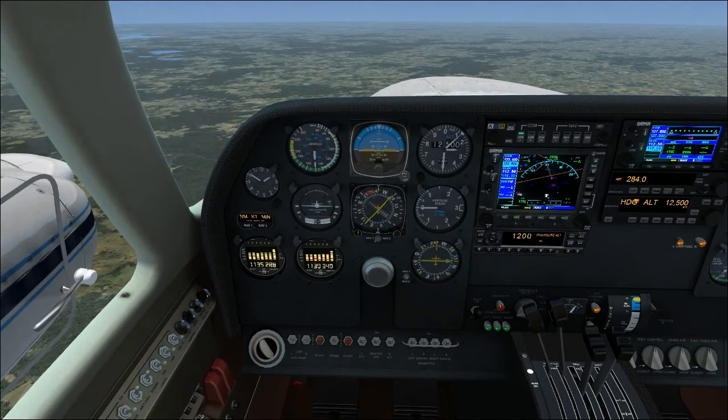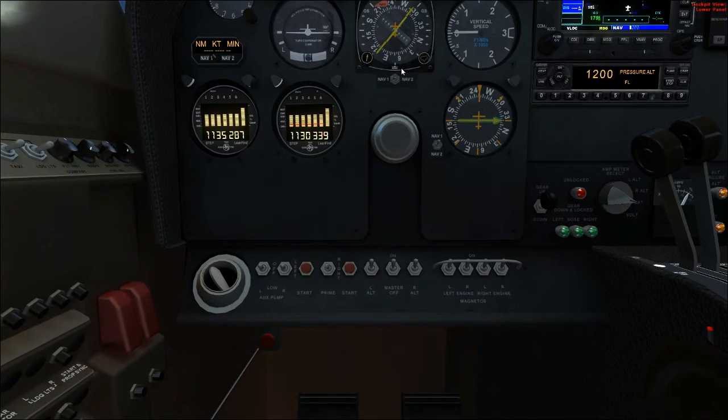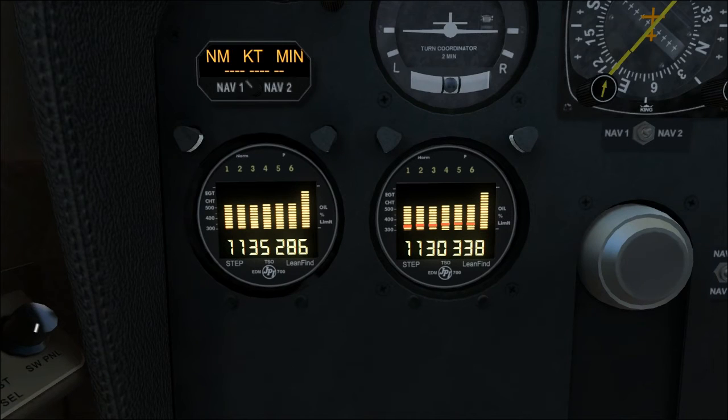We've got one other thing to worry about, and that is mixture. I want to turn your attention to these gauges right here — the EDM 700. These are very nice because they let you see what's going on with the engines. Let's go over reading these: they show both exhaust gas temperature and cylinder head temperature. This bar graph here is showing the temperature of each cylinder, and the one on the far right is the average. We have six cylinders in each engine.